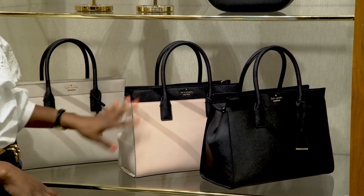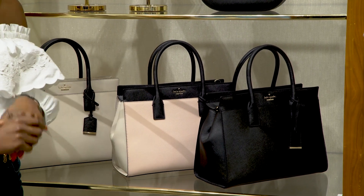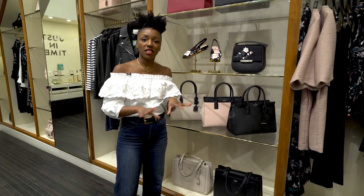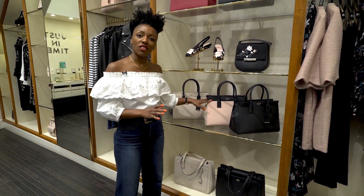Check her out — it's Cameron Street Candice. It's made of our beautiful saffiano leather, which is scratch-resistant and weather-resistant. Perfect for the snow, perfect for the rain, perfect for hot weather. Whichever you like, come and check her out. She's one of our fun bags.